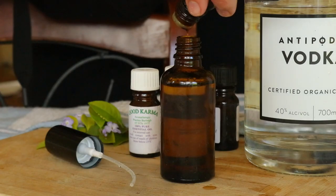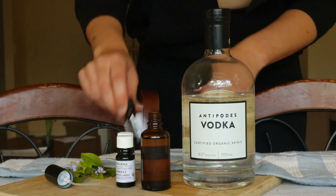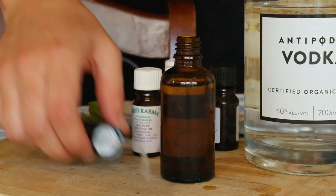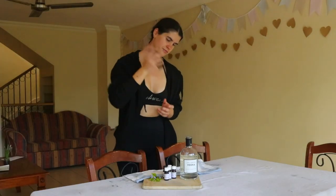Most perfumes are a mixture of scented oils in an alcohol or carrier oil base. When smelling a perfume, often the first thing you'll detect are the top notes, followed by the mid tones and base notes. When making perfume, you want to select and add the scents in order from base notes to top notes.